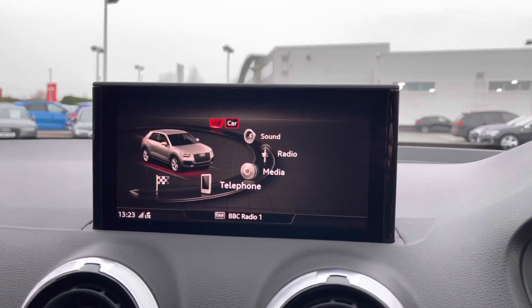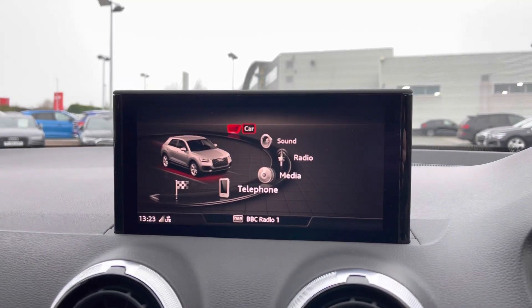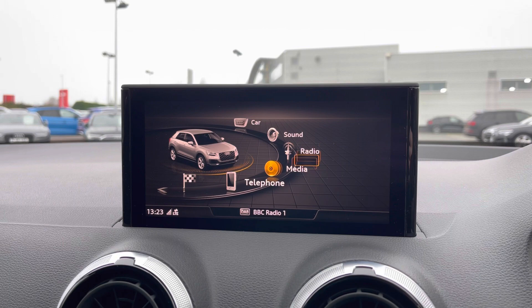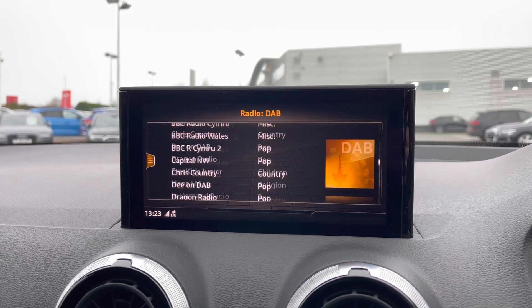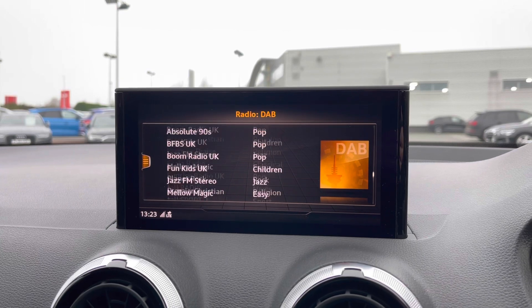Moving over to the centre of the car's dash we have the multimedia display screen. Using the scroll dial in the centre console we can easily select from menu options like this car's built-in DAB radio, with a great choice of radio stations.